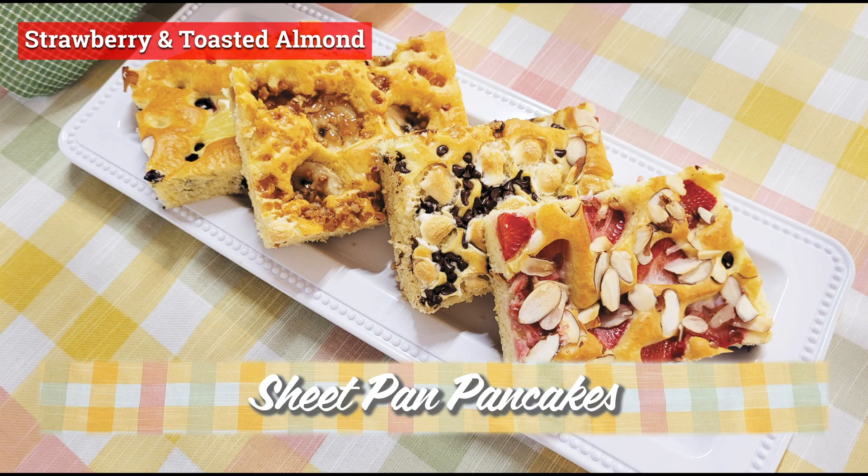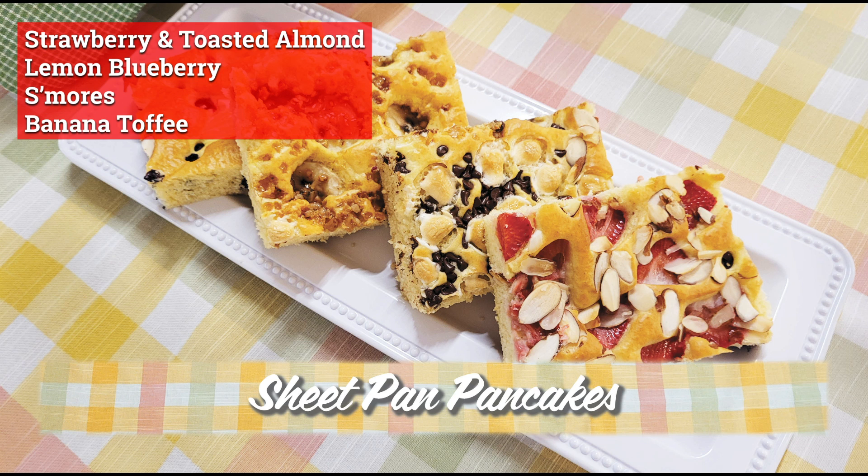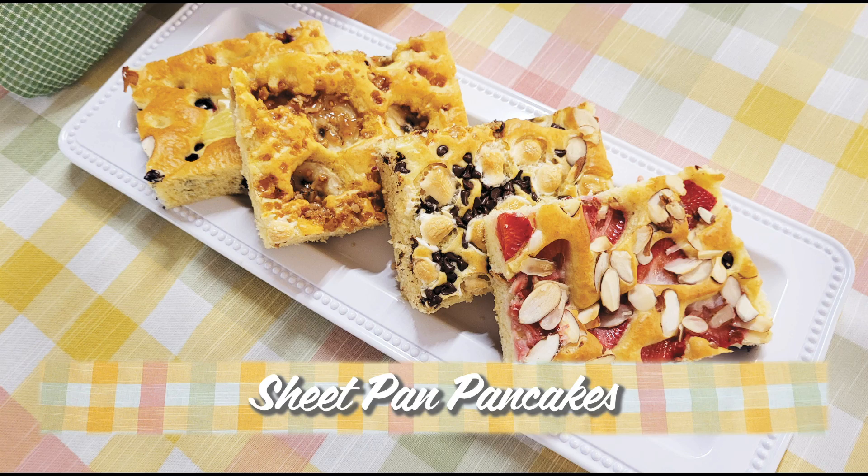I made a strawberry and toasted almond, a lemon blueberry, a s'mores, and a banana toffee pancake — all in one sheet pan. It was quick and the mess was half of what it would normally be.